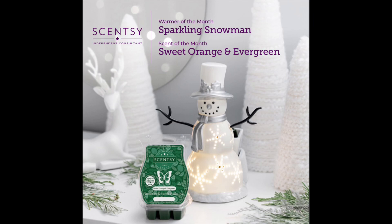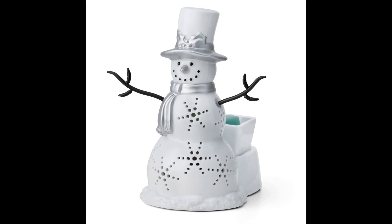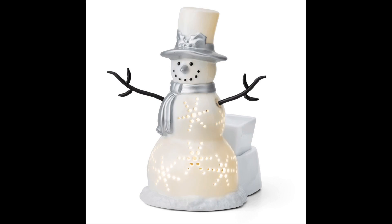As always I will highlight the warmer. I did not get the warmer but I like to show it to you. So the warmer of the month is called Sparkling Snowman. It's 20 centimeters tall, I believe it's a 13 watt. With its silver snow gear and delicate snowflakes that emit a warm glow when lit, this Sparkling Snowman makes the jolliest addition to your holiday display.